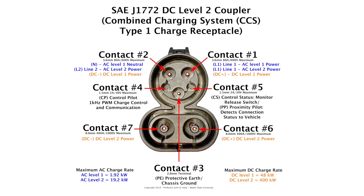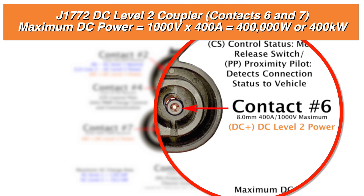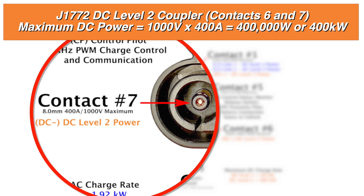There's a federal motor vehicle safety standard that says while this is plugged into the vehicle, the vehicle shall not move more than 105 millimeters. The last two contacts, six and seven, are much larger terminals — eight-millimeter diameter — rated at 400 amps maximum at 1000 volts. So 400 amps times 1000 volts equals 400,000 watts or 400 kilowatts. Contact number six is used for the positive side of DC charging, and contact number seven is used for the negative side of DC charging.